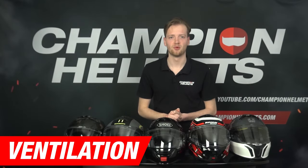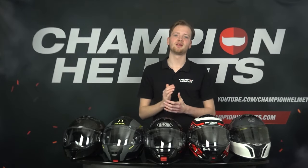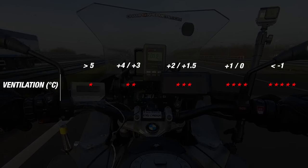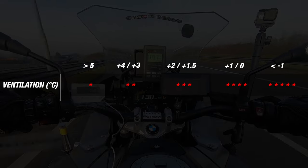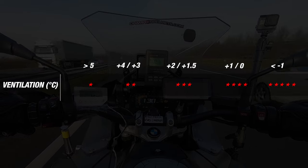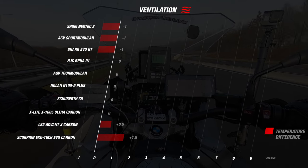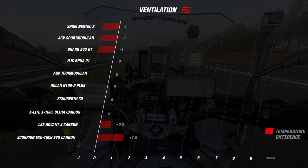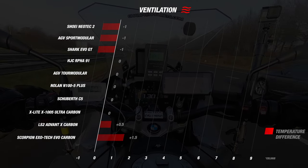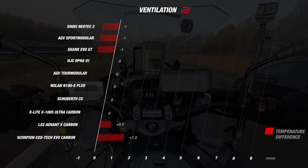We now move to ventilation. To determine the ventilation score, we compare the temperature inside the helmet to the outside temperature. A well-ventilated helmet efficiently removes heat and keeps the inside temperature equal to the outside. Using bandwidth in our matrix, the lower the temperature difference, the better the ventilation and the more stars a helmet earns.